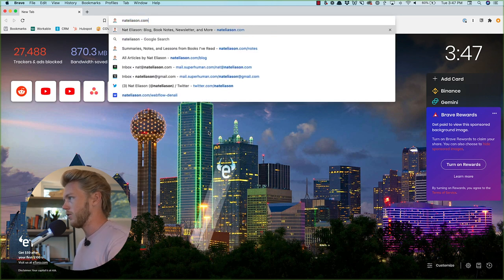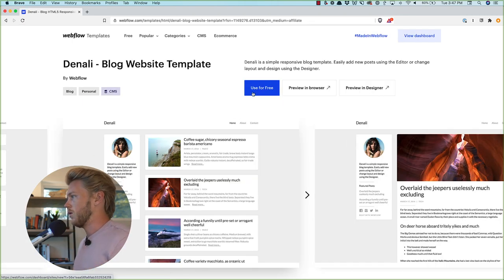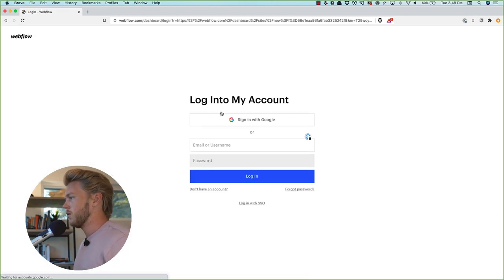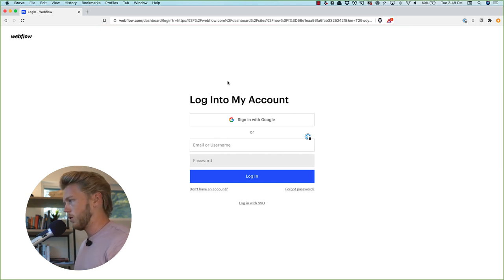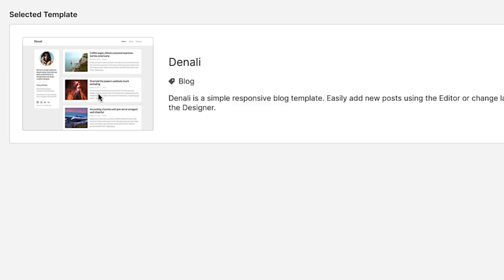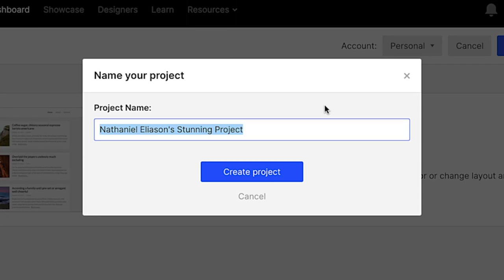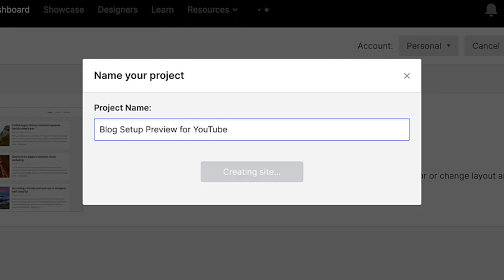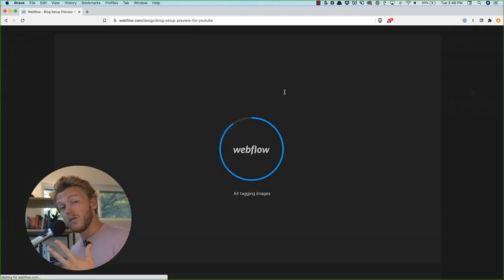We're going to go to nataliason.com/webflow-denali and click 'Use for Free.' If you don't have a Webflow account, you'll need to sign up. Then you should have this template popped up — click 'Create Project' from it. The great thing about the templates is a lot of the design is done for you, the CMS is done for you, and some of the optimization is done, which makes this whole setup process way easier.